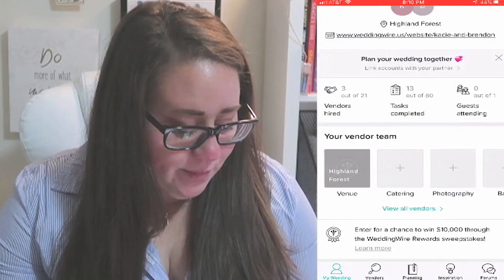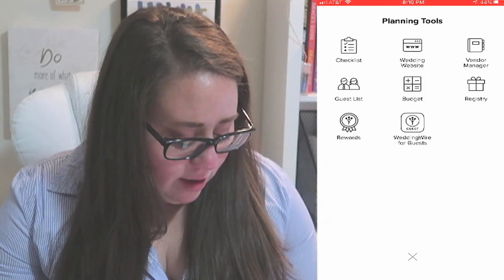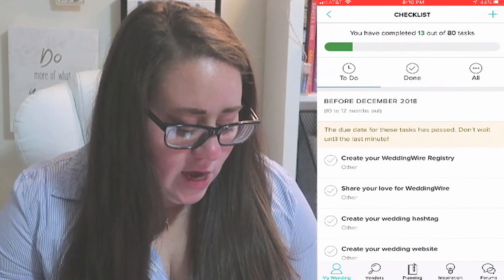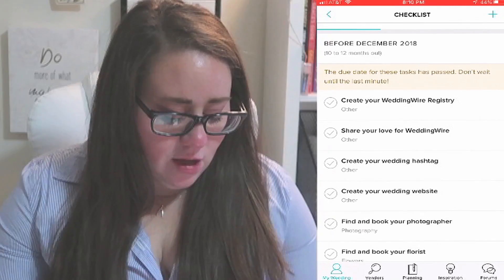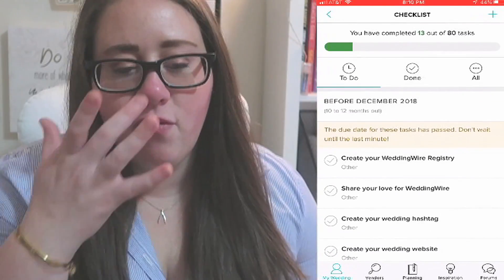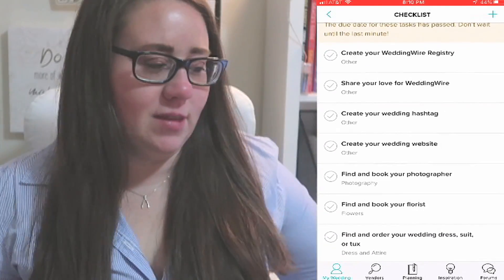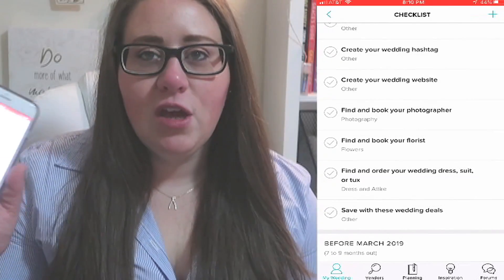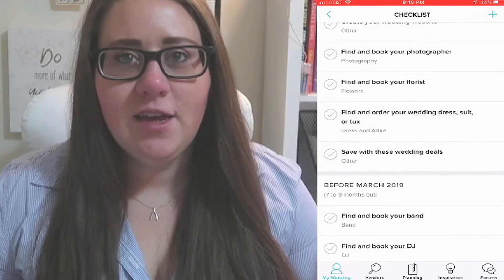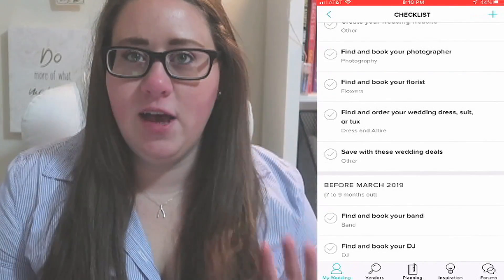There are checklists on here — it says I've completed 13 of 80 tasks, probably because I haven't looked at this in a while. There are things like creating your wedding hashtag — so many little details. My physical planner doesn't have a section for creating your wedding hashtag because it just didn't think about that. So it's nice having two different forms of planners to get all the details of your wedding organized and finalized.